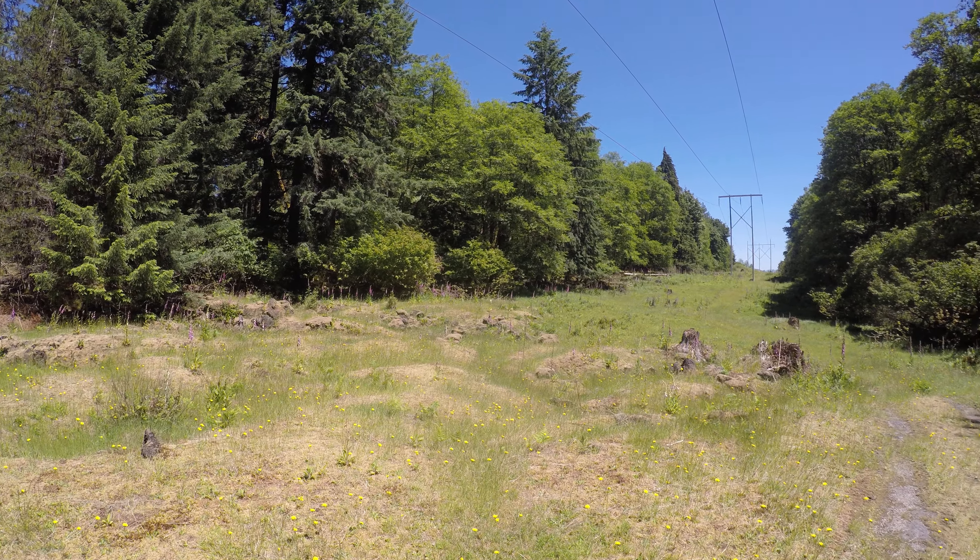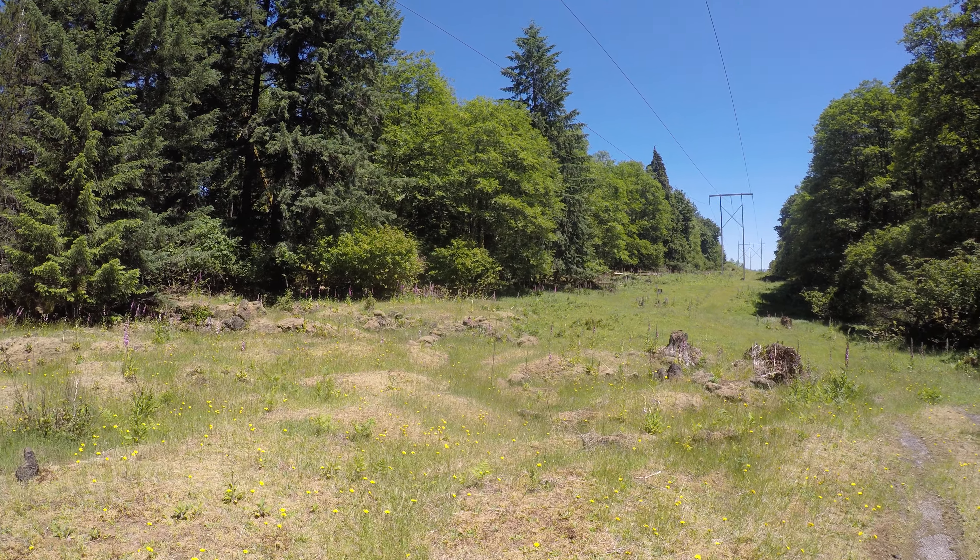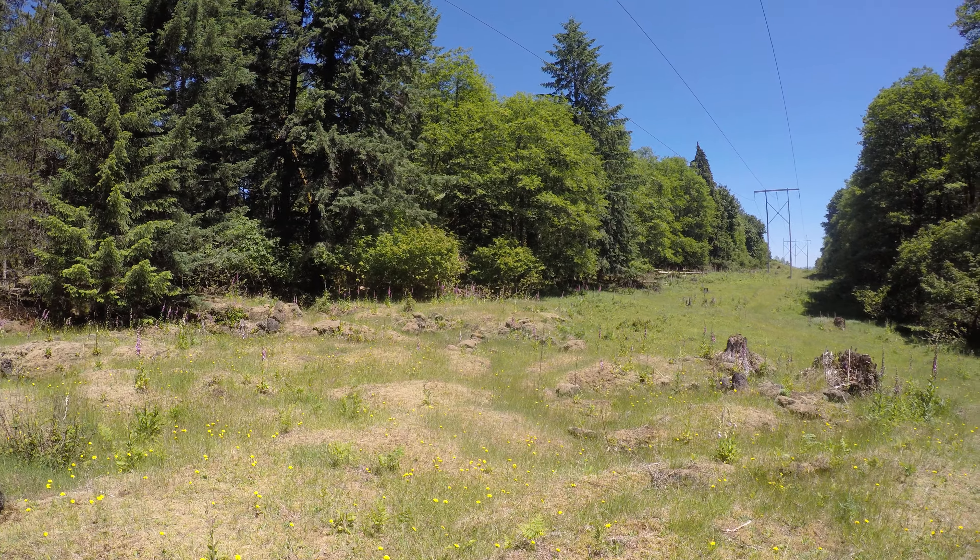I saw all these flowers blooming. Anyone with a lawn probably recognizes these yellow flowers — these are dandelions. But notice the taller purple flowers here. I'm not sure what they're called, but there's a bunch of them.